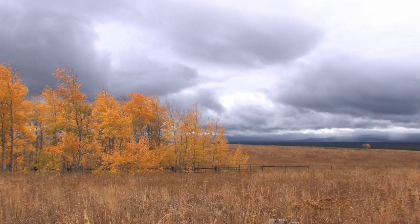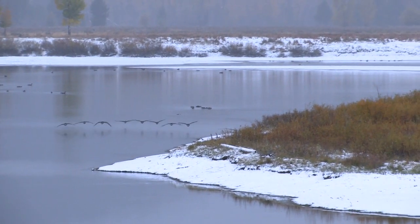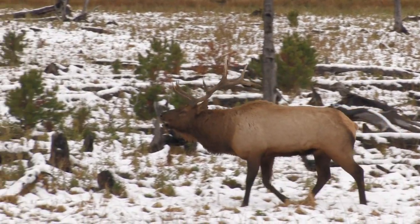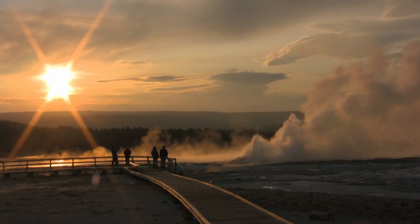As summer fades into fall, the aspens turn their golden color. The mornings are now crisp and cold. With fall, we end our season in Yellowstone.